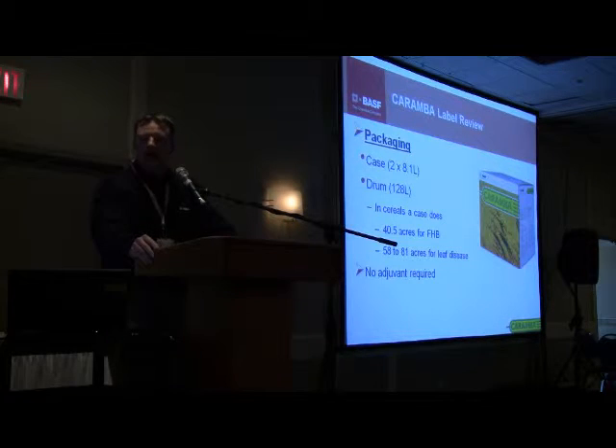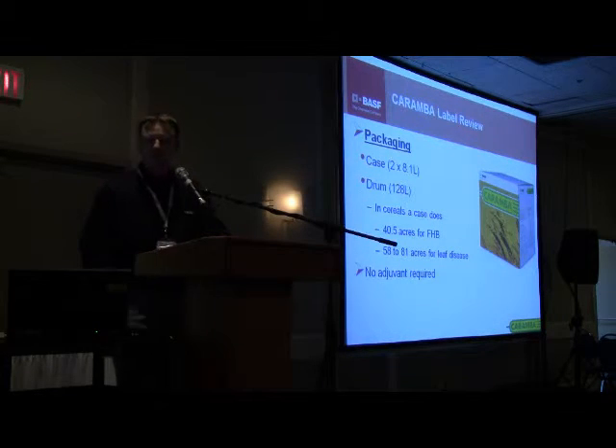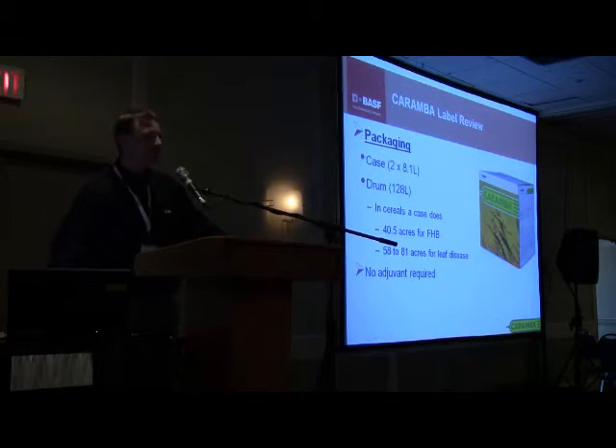In terms of packaging, one case does 40 acres — there are two 8.1 liter jugs per case. It'll do 40 acres at the Fusarium Headblight rate. There is also a 128 liter drum shuttle available, which will do 320 acres, and no adjuvant is required.